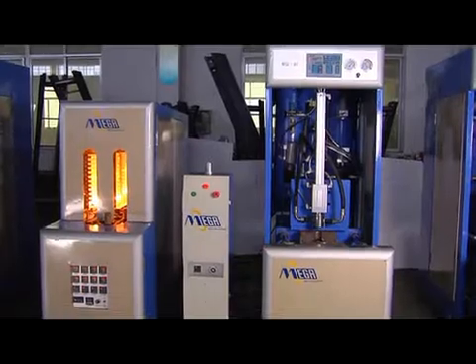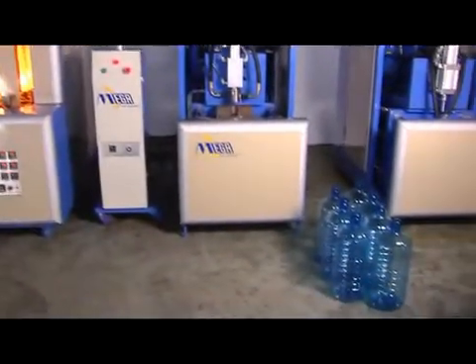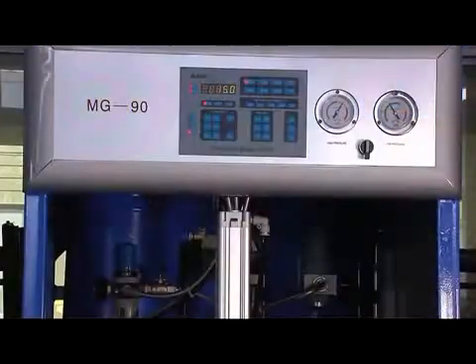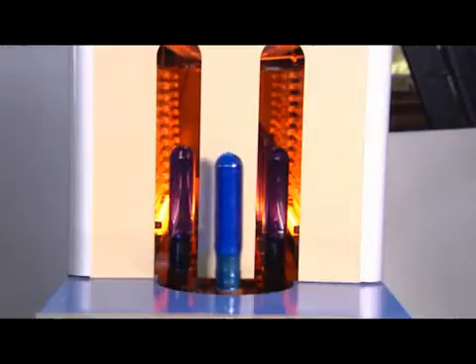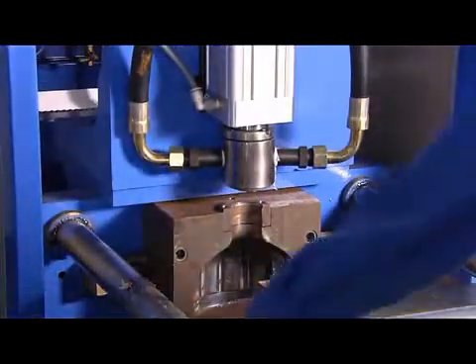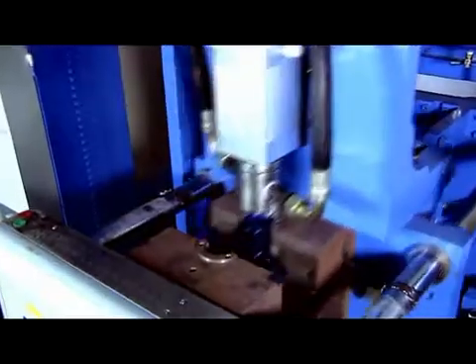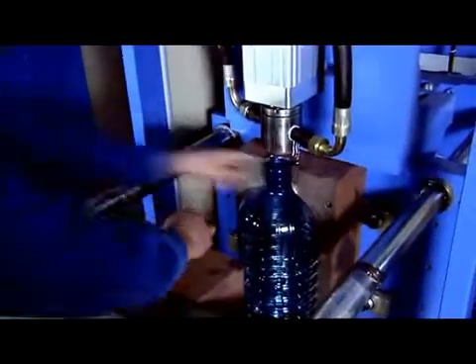The MG90 PET blow molding machine for large PET bottles is specially designed to produce 5-gallon PET containers and 25-litre wide mouth jars. Its maximum output is up to 90 bottles per hour for 5-gallon bottles, and can even reach 120 bottles per hour for one-way used thin wall 5-gallon bottles.